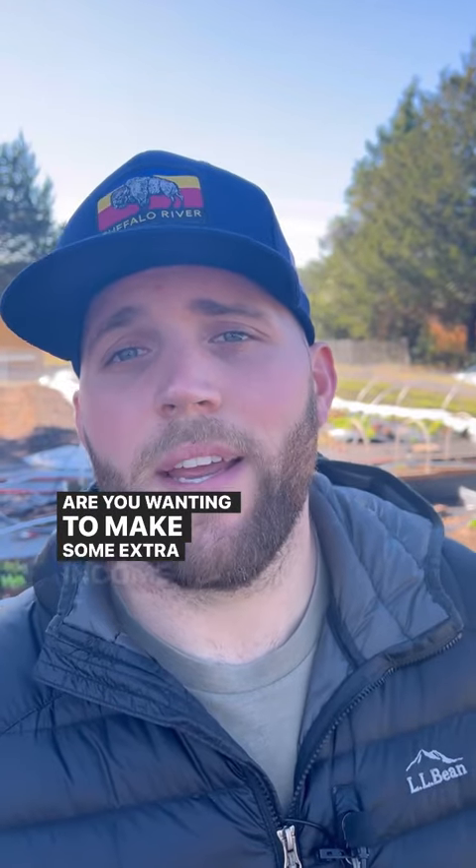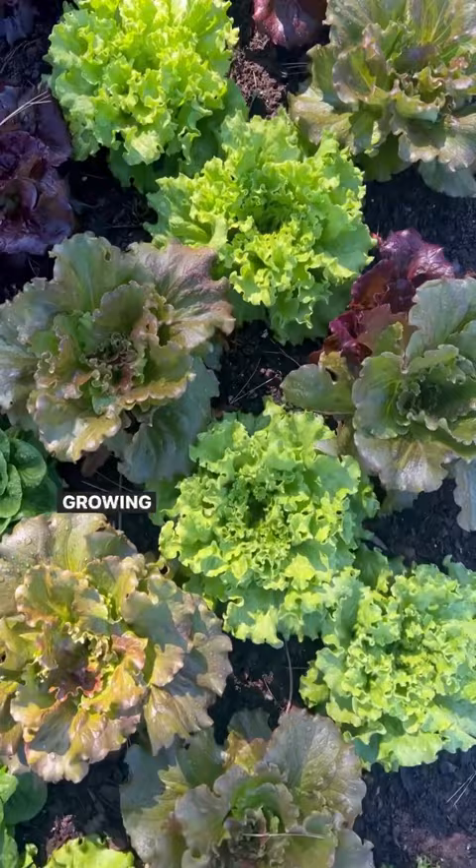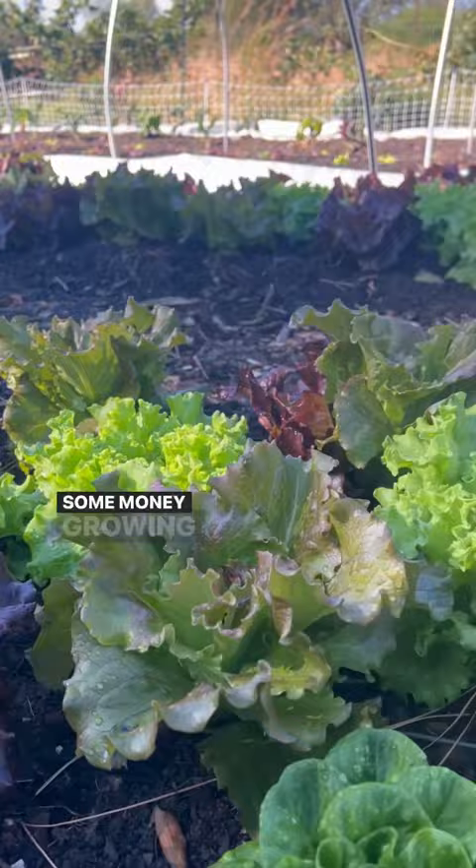Are you wanting to make some extra income growing salad mix for profit in your backyard? Growing lettuce for salad mix is one of the most profitable things that you can grow if you're wanting to make some money growing food.